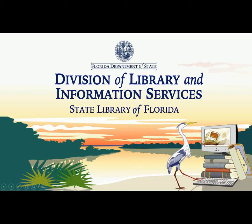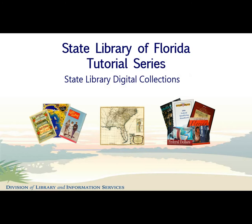Hello, and welcome to the State Library of Florida's tutorial on accessing our digital collections. The State Library of Florida's digital collections include electronic state and federal publications, maps, photographs, and digitized public domain e-books and brochures from the State Library's collections.